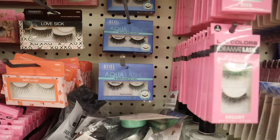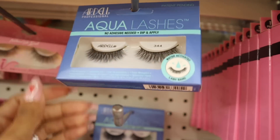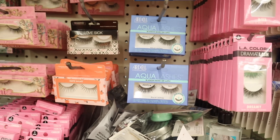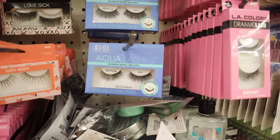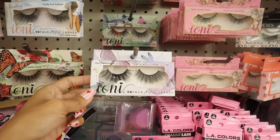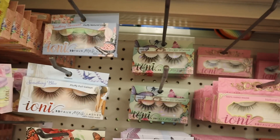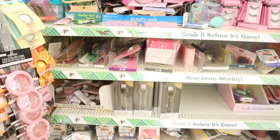Over here they got in more Ardell lashes — styles 340, 345, and 344. Style 344 is the most natural looking. These are usually six to ten dollars at TJ Maxx but you dip them in water to apply. I prefer glue but I'll try these out. They also still have butterfly eyelashes, cat eye, fluffy full cat eye, and a few bridal ones from the wedding line like 'Something Borrowed' and 'Crisscross Dramatic.'